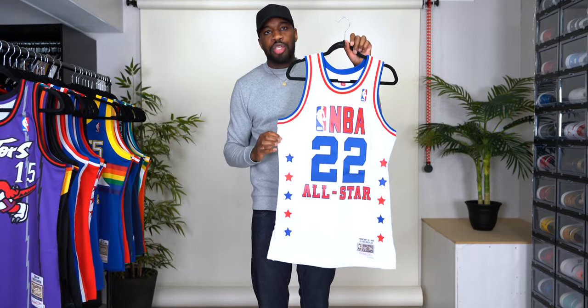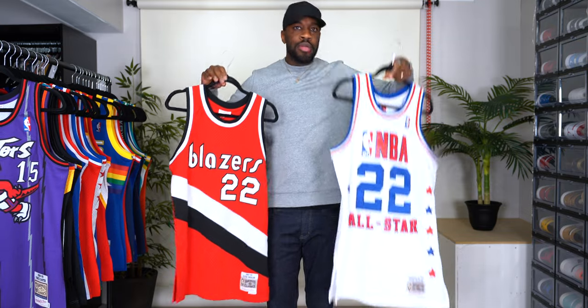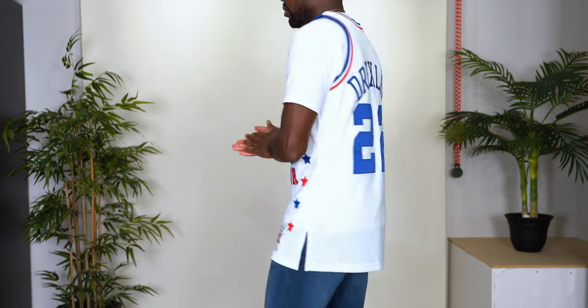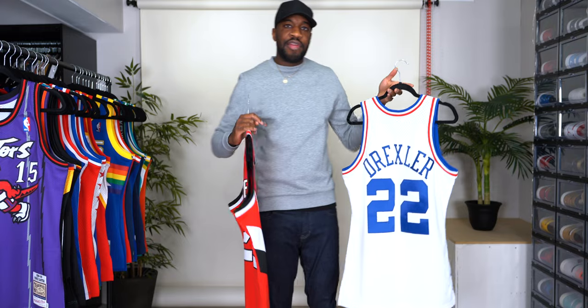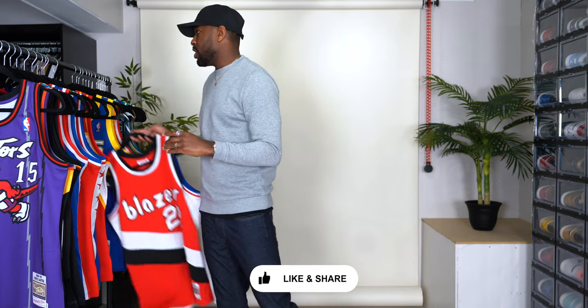We also have an NBA All-Stars jersey, number 22 — same number as the Portland one, so of course this is also Clyde Drexler. Both jerseys are Clyde Drexler, everything is stitched. This was the 1989 All-Star game on February 12th. All the twill is stitched, the NBA logo up there is stitched — a very dope jersey in my opinion. That concludes the first half of this haul.